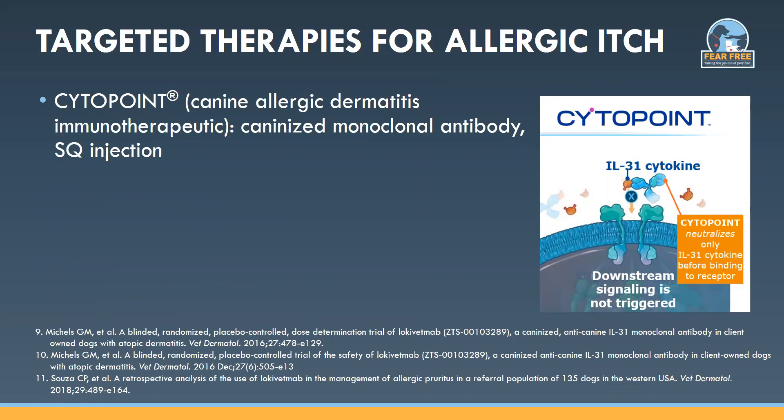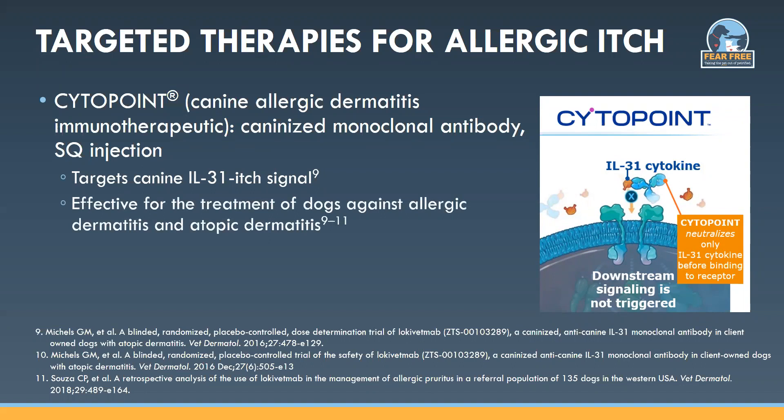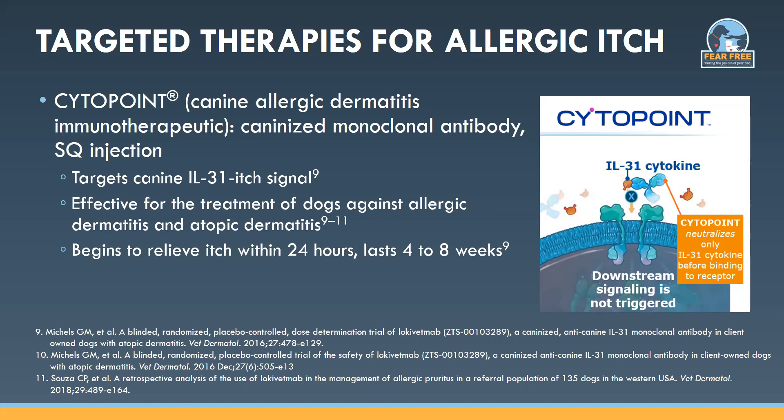Cytopoint is another targeted therapy — it's a caninized monoclonal antibody that targets canine IL-31, a cytokine very important in sending the itch signal to the brain. It's given as an in-office subcutaneous injection and is effective for treatment of allergic dermatitis and atopic dermatitis. A label change about a year ago expanded its indication to include flea allergy, food allergy, and contact allergy, as well as atopic dermatitis. It starts to relieve itch within 24 hours and lasts four to eight weeks, giving the skin time to heal. The most common side effects of Cytopoint were vomiting, diarrhea, and lethargy.